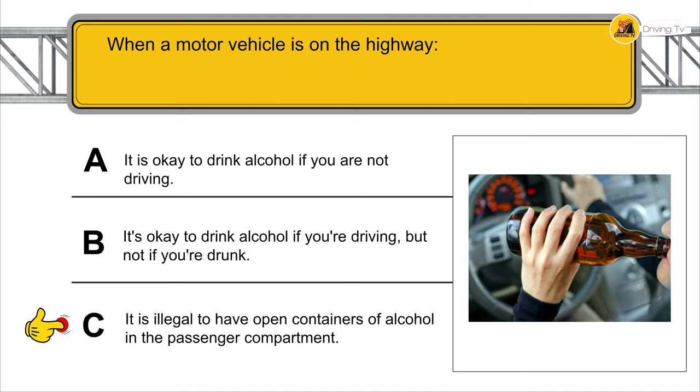Your first response to poor visibility should be to slow down your speed.